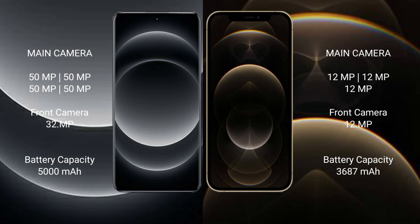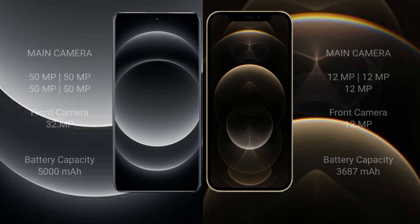The Xiaomi 14 Ultra has a 5000mAh battery with 90W fast charging support. The iPhone 12 Pro Max has a 3687mAh battery with 20W fast charging support.